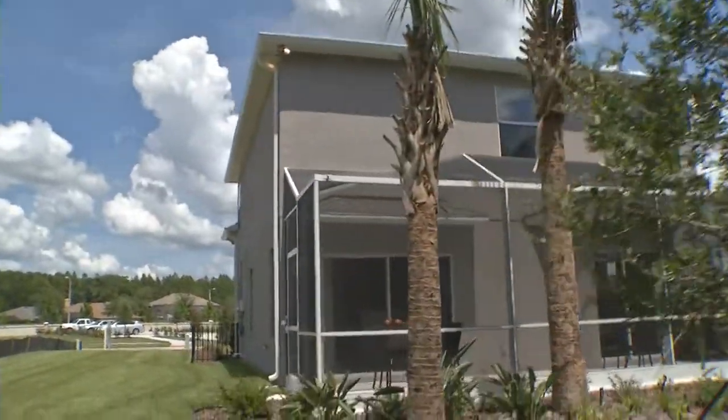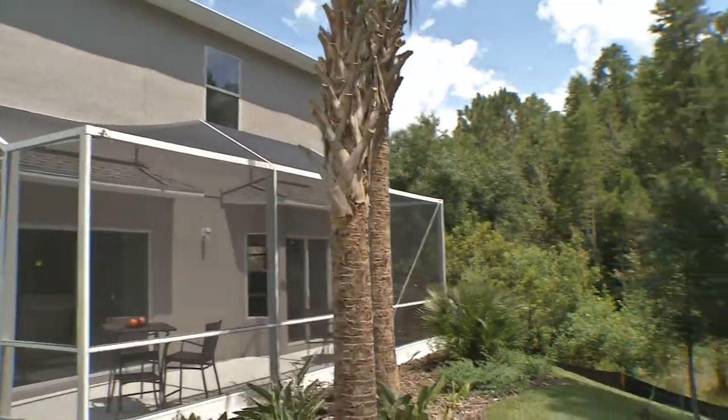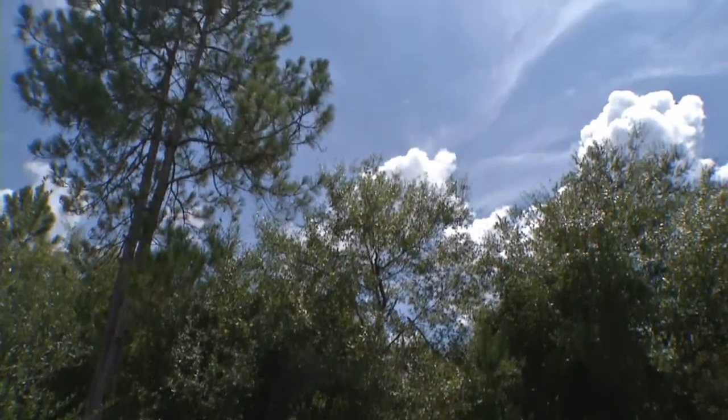This home site of the Aurora model backs up to a conservation area, as do most of the home sites we're offering here, so your view out the back is going to be conservation.